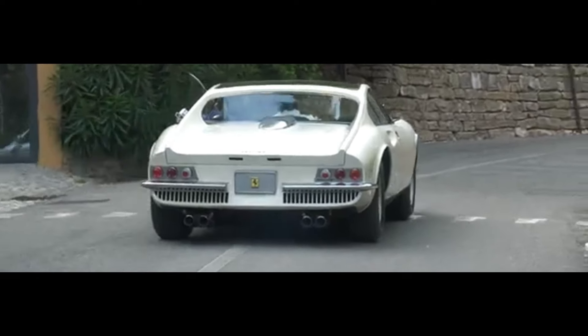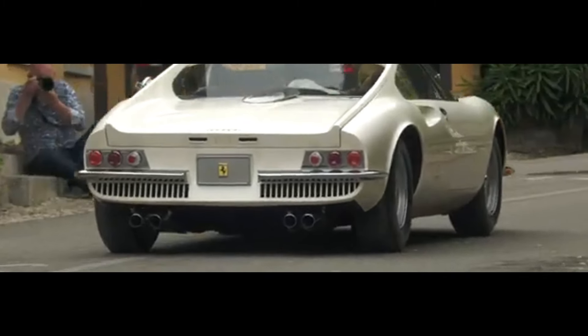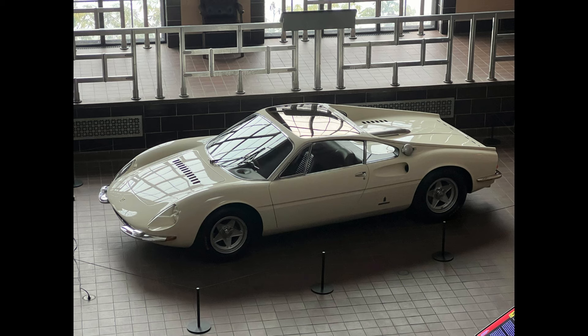Now let's talk about what truly sets the 365P Berlinetta Special apart: the three-seat layout. The driver sits centrally, with two passengers flanking on either side, slightly set back. This was groundbreaking at the time and later made famous by the McLaren F1.